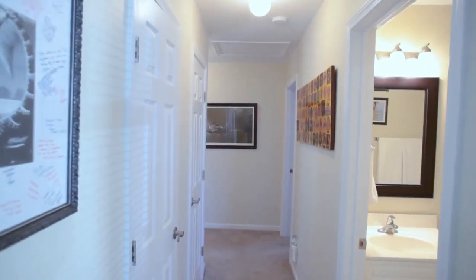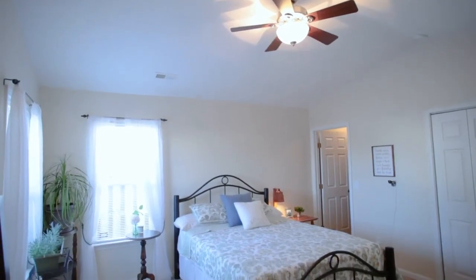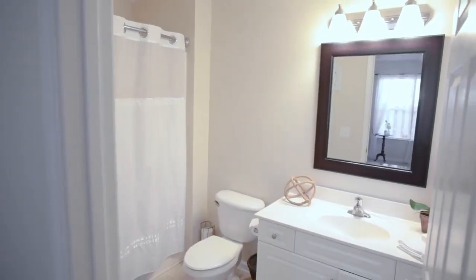Other features of the house include two linen closets and ceiling fans throughout. You'll love that the spacious master bedroom has a vaulted ceiling, double closets, and a large bathroom.